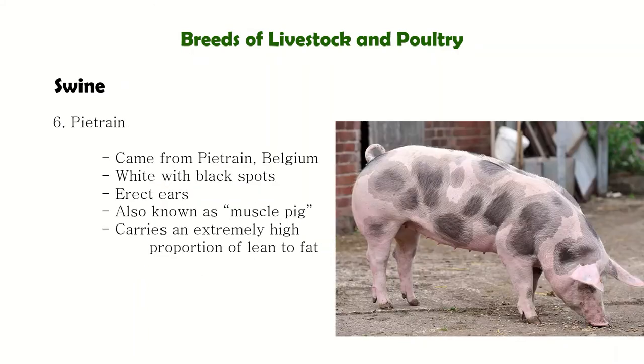Next is Pietrain, from Belgium. They are white-colored pigs with black spots, known as the muscle pigs. While the sows of the breed are prolific, they lack in some mothering characteristics and in milk production.